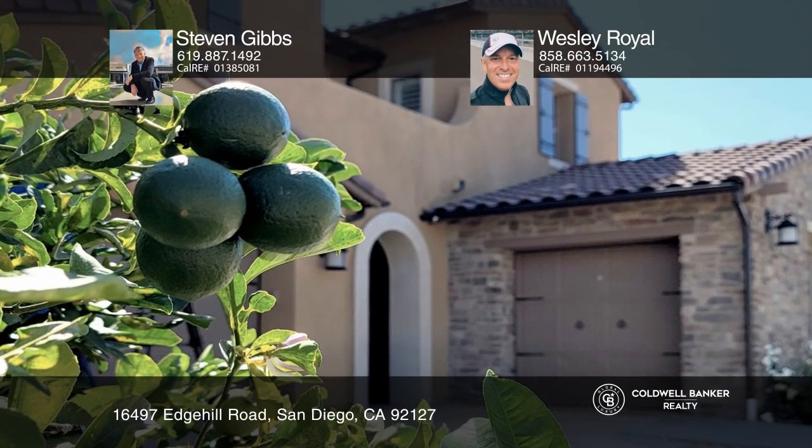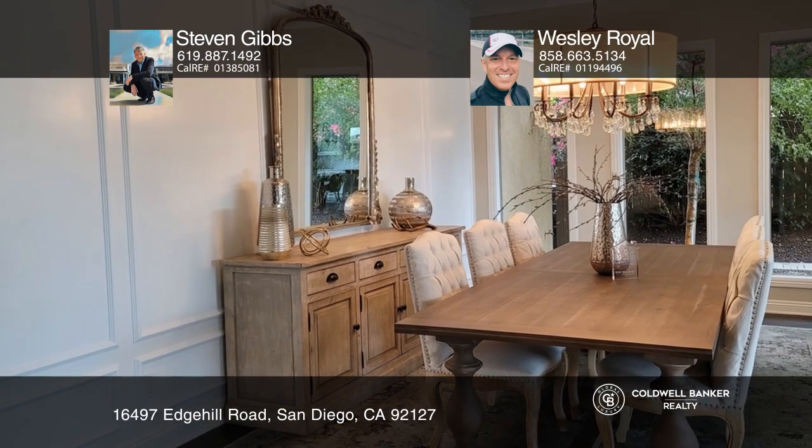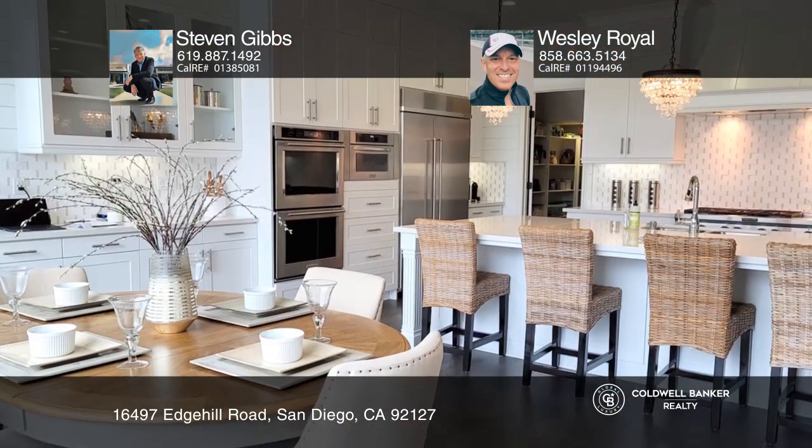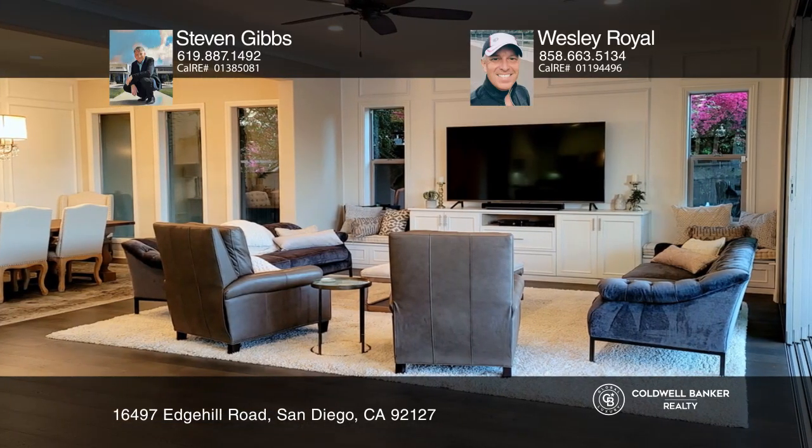This nearly 3,885 square foot home showcases beautiful Mediterranean architecture. Once inside, luxurious millwork, including cabinetry, wainscoting and crown moldings, define an element of elegance.